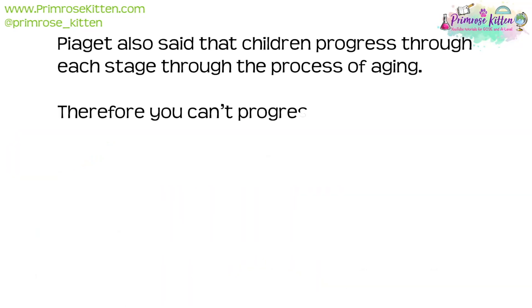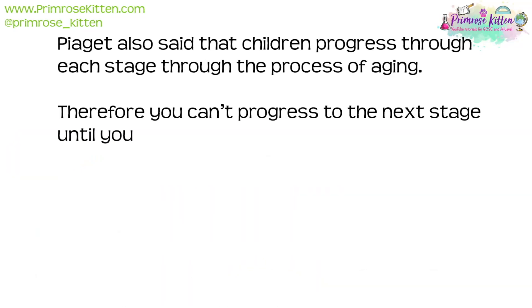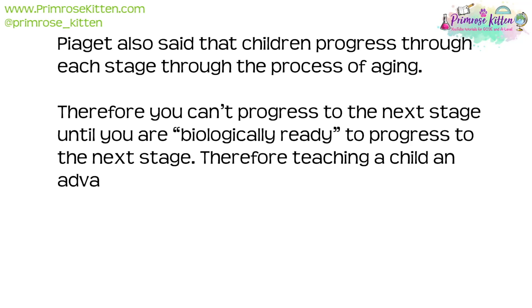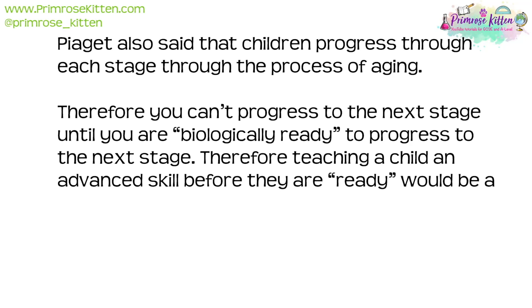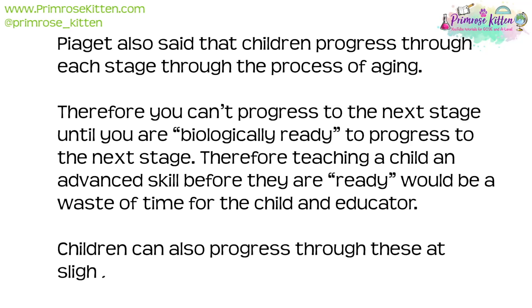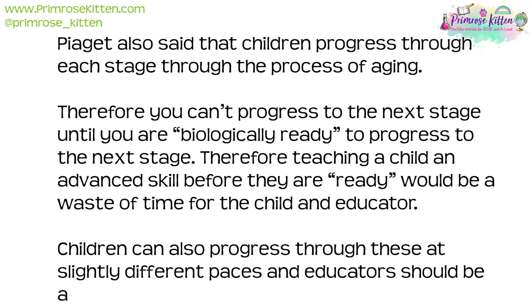Piaget also said that children progress through each stage through the process of ageing. Therefore, you cannot progress to the next stage until you are biologically ready. Teaching a child an advanced skill before they are ready would be a waste of time for both the child and educator. Children can also progress through these stages at slightly different paces, and educators should be aware of this.